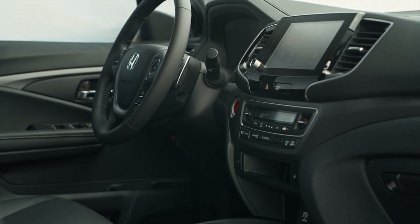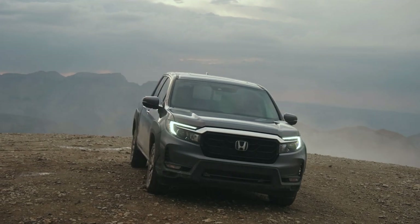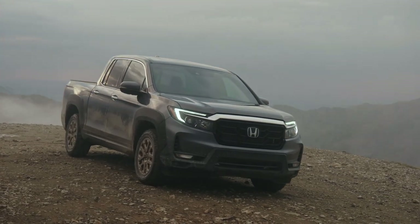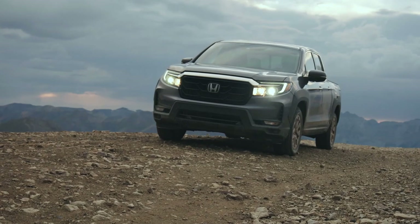If you opt for all-wheel drive, the i-VTM4 torque vectoring system can send 70% of the engine torque to the rear wheels and move 100% of the torque from side to side. The all-wheel drive equipped Ridgeline can tow up to 5,000 pounds with a 1,600 pound payload capacity.